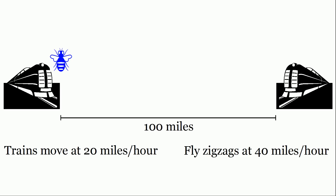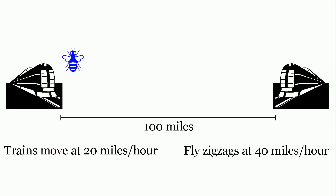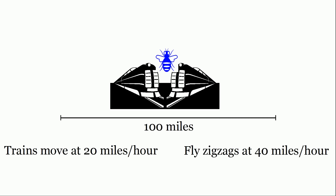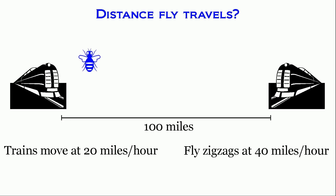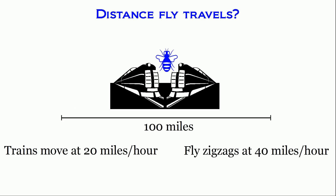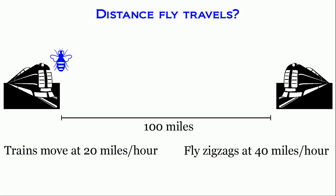So the fly starts at one train, goes to the other train, and keeps on going back and forth. The following animation gives you a rough idea of the path of the fly. The puzzle is: what is the total distance that the fly travels? For this problem, assume the fly changes speed instantly and it keeps going back and forth between the two trains infinitely many times until the two trains meet.